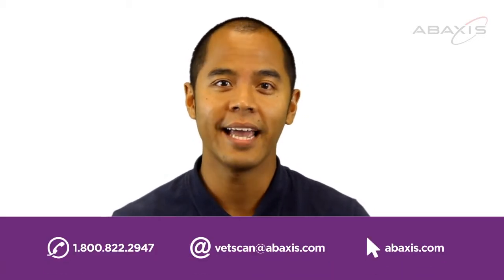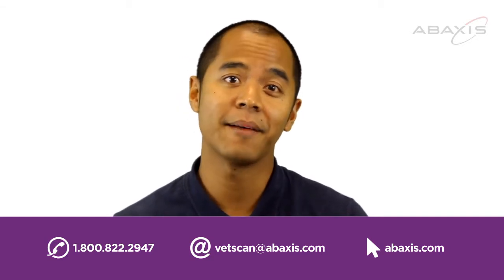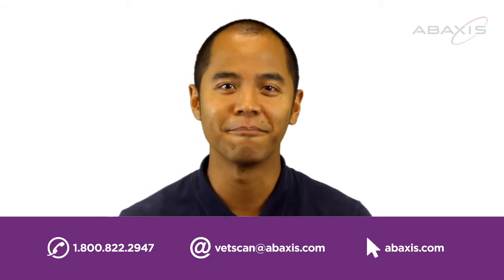I'm Jeremiah with Abaxius. If you'd like to learn more about the VetScan Rapid Tests, please contact one of your local Abaxius distributors or call us at 1-800-822-2947, email vetscan@abaxius.com, or visit abaxius.com.